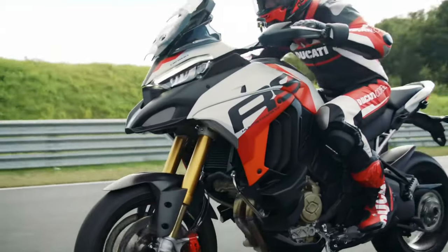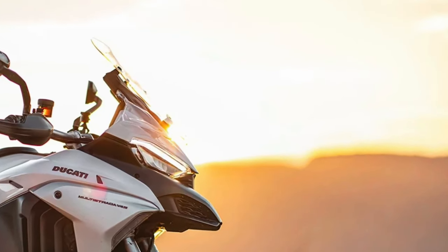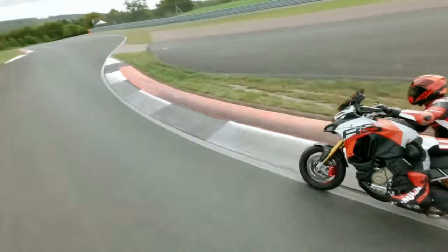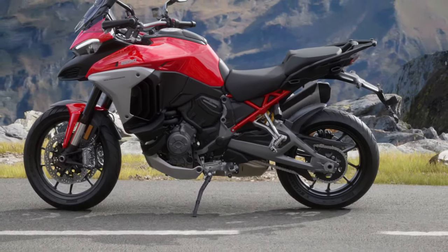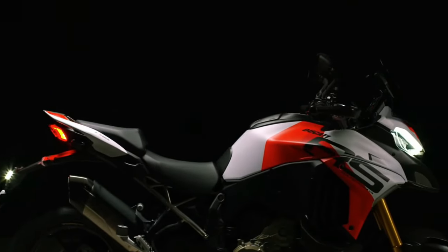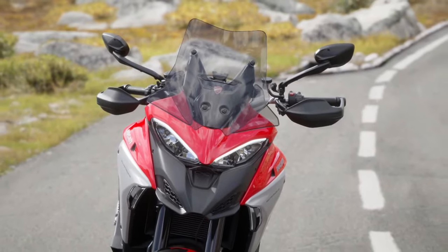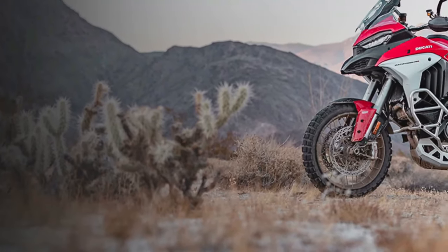The 2025 Ducati Multistrada V4 represents the pinnacle of Ducati's Adventure Touring line, embodying the brand's commitment to performance, technology and comfort. With a host of new updates and refinements, this model promises to set a new standard in the adventure motorcycle segment. Whether you're embarking on a long-distance journey or tackling off-road trails, the Multistrada V4 aims to deliver an unparalleled riding experience.